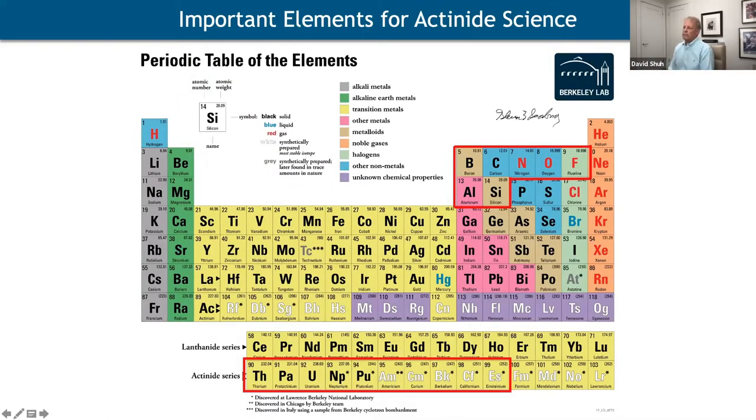Here's the periodic table of the elements highlighting the actinide series — the ones we can actually do experiments with. The ALS, being a third generation source optimizing soft X-rays, allows us to directly access some of the light elements that interact with the actinides, which are very important in their chemistry and deterministic of their reactivity.